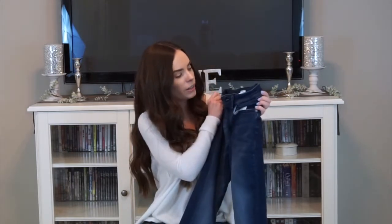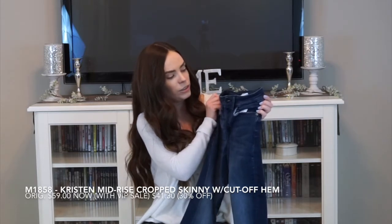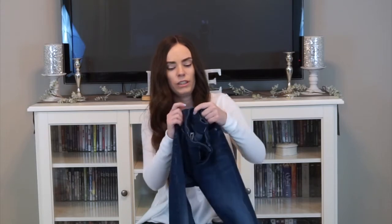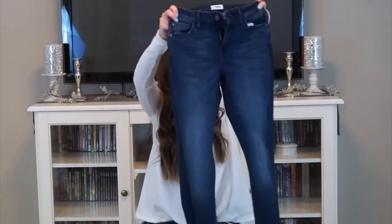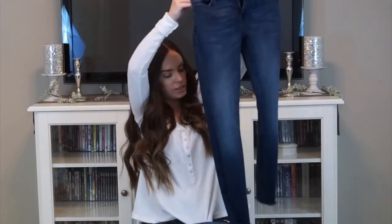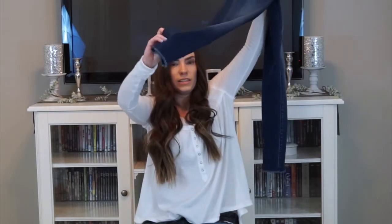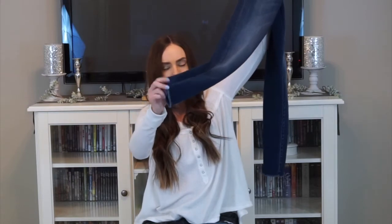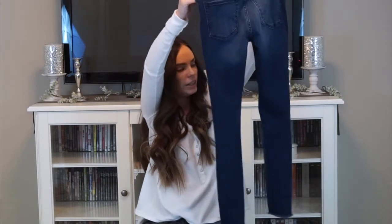So I got this pair of jeans — they're from M1858 New York. I don't really know what brand this is, I've never really heard of it before, but they felt really nice. I liked this mint dark wash and they're skinny jeans with undone frayed bottoms, but they're just simple. I can wear them to work and they're comfy.